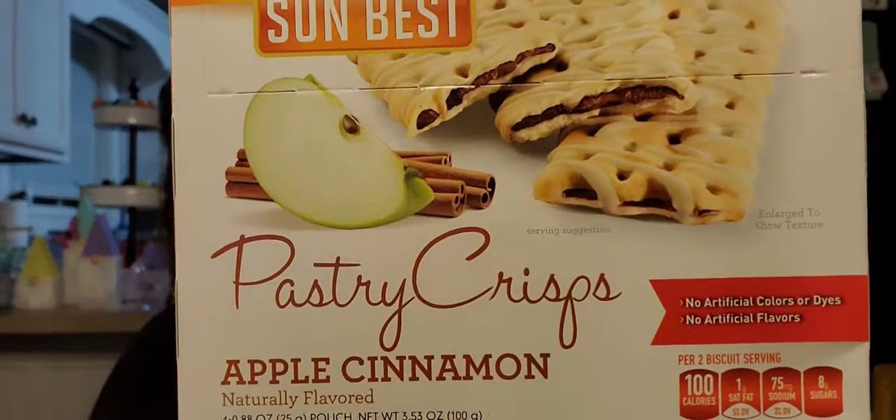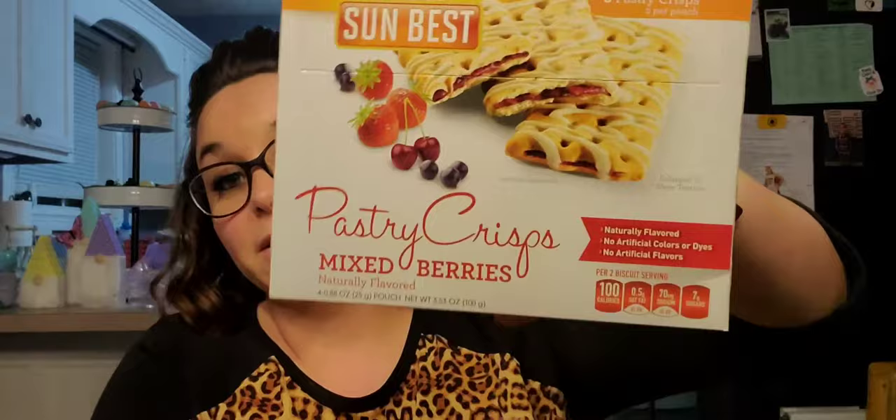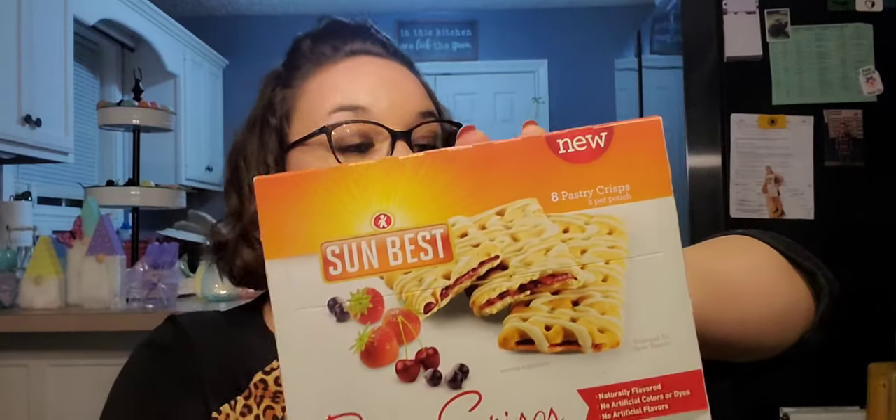Next up, I hadn't seen these before — it is Sun Best pastry crisps. There are two biscuits in a pouch and there are eight pastry crisps total. I picked up the apple cinnamon, which is a product of the Netherlands and expires June 30th, 2021. I also picked it up in mixed berry — those were the only two flavors I found. When I do eat breakfast I always like it to be something light because I'm not a big breakfast person.